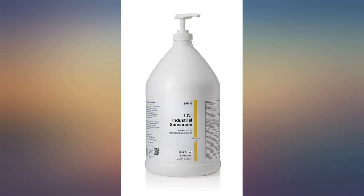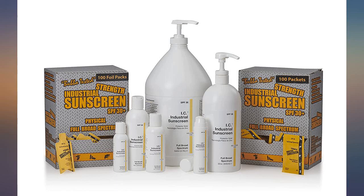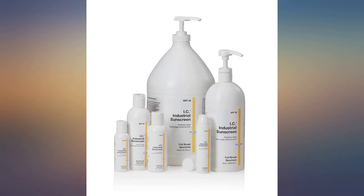Bought it for a summer in the garden. Seems to be going well. Everybody loves the smell, though it is supposedly unscented. It rubs out nicely and hangs in there on a sunny afternoon. It has a nice creamy feel.